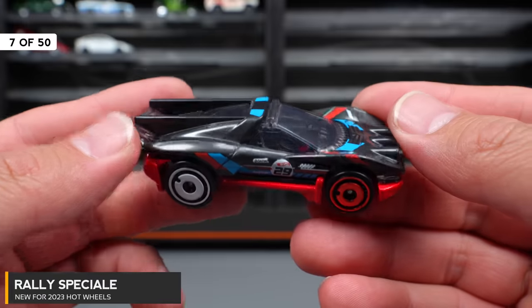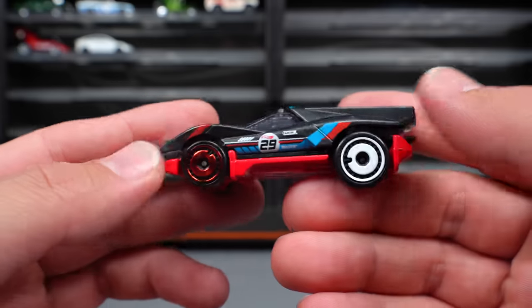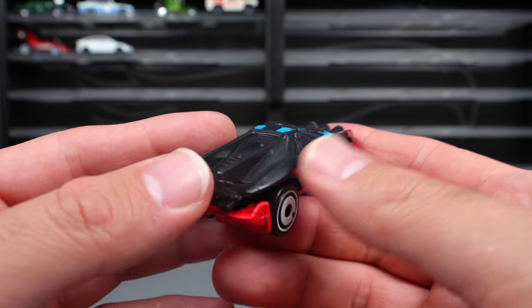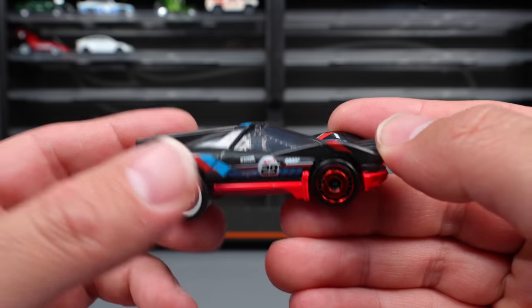Rally Special is another fantasy casting. Not really my style — it's kind of an off-road vehicle with two different wheel and tire combinations. Some lights on the front of it, a little bit futuristic looking, but really in my opinion not really special.